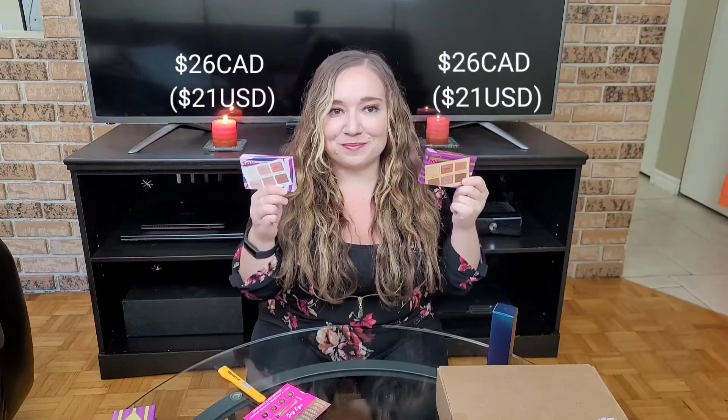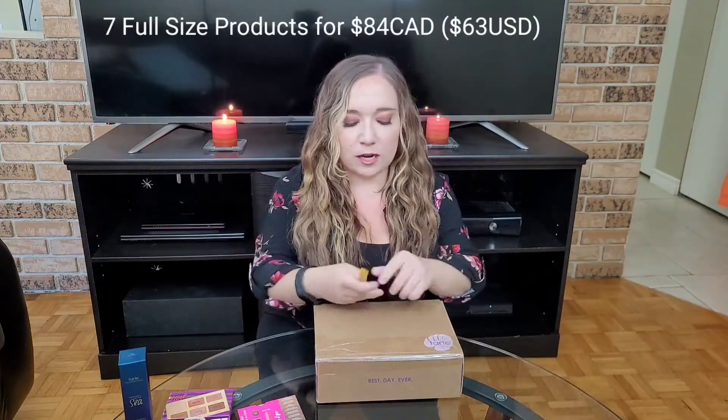As a free sample I got this brow powder or cream — I'm not sure exactly what it is. I don't use any Tarte brow stuff so I thought I may as well try something new. This was the full size seven products for $84 Canadian.